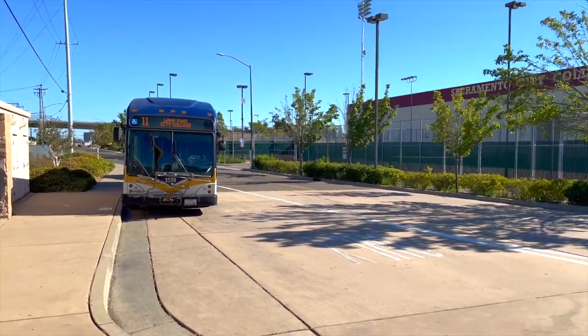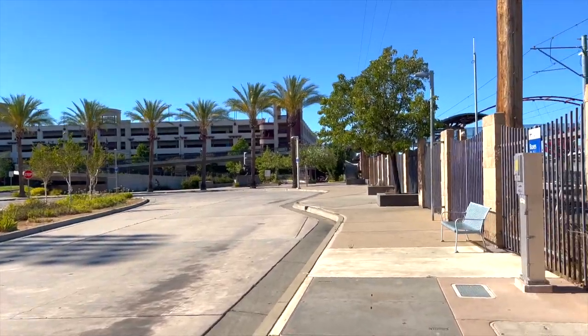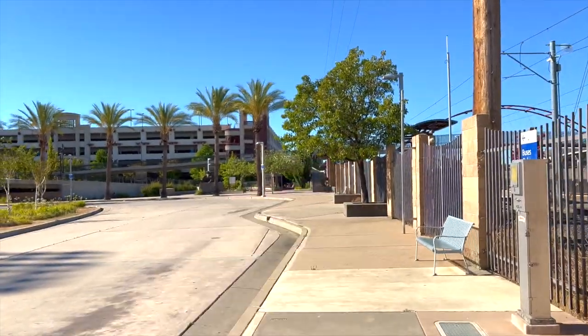There goes my bus. And if we turn around, you can see some more of the campus here. The bus stop is actually way down here, way ahead of us.